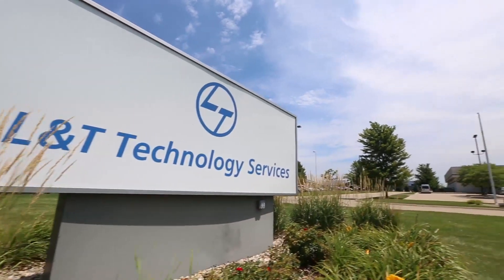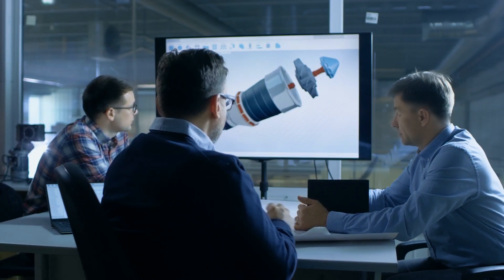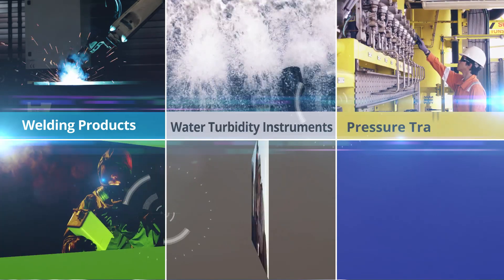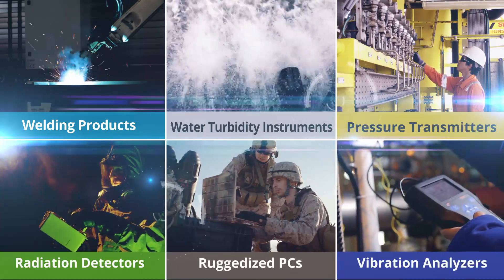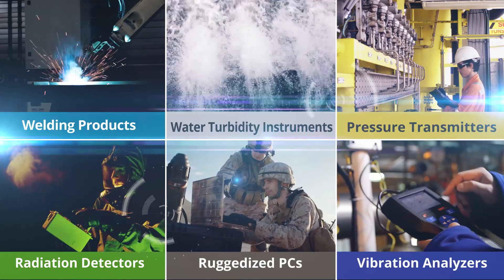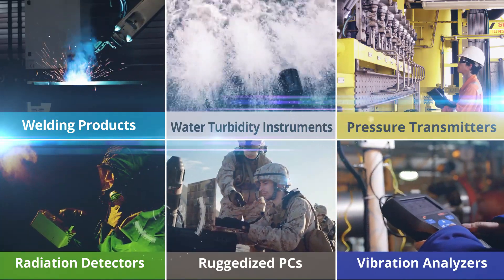L&T Technology Services offers complete product development for an entire range of welding equipment, handheld power tools, and special purpose machines. Our focus is on engineering products that offer higher accuracy, enhanced product life, uniform load distribution, reduced vibration and noise, and greater mechanical tolerance.